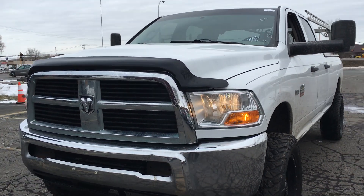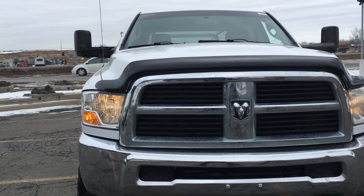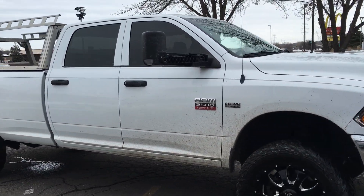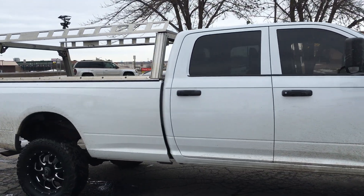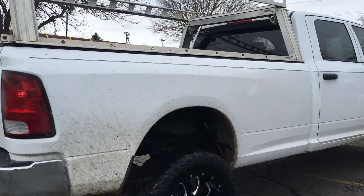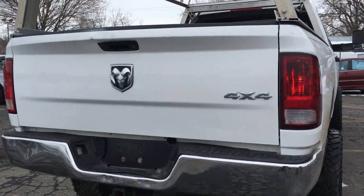We're pleased to bring you this beautiful new body cell 2011 Dodge Ram 2500 heavy duty. This is a crew cab with the longer doors, and it's also a long bed box four-wheel drive. It's got about a four-inch lift kit, the 5.7 liter Hemi V8, and the trailer tow package.